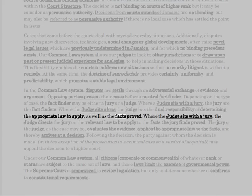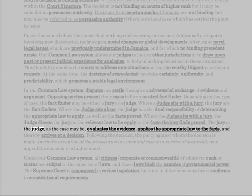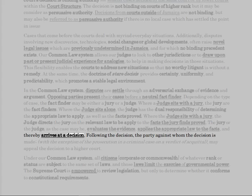Where the judge sits alone, the judge has the dual responsibility of determining the appropriate law to apply as well as the facts proved. Where the judge sits with a jury, the judge directs the jury on the relevant law to be applied to the facts the jury finds proved. The jury, or the judge as the case may be, evaluates the evidence, applies the appropriate law to the facts, and thereby arrives at a decision.